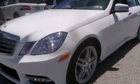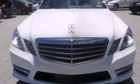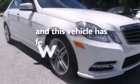Front multi-stage airbags, ISOFIX child safety seat anchors, a first aid kit, an auto-dimming rearview mirror — and this vehicle has less than 20,000 miles.